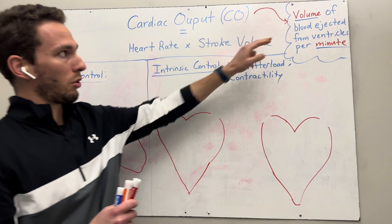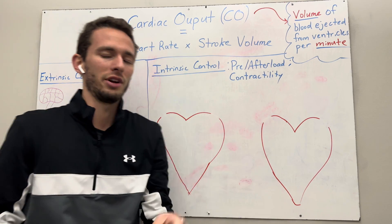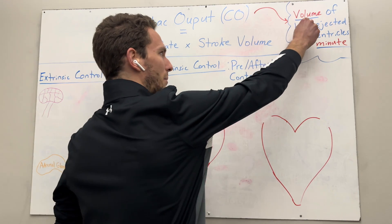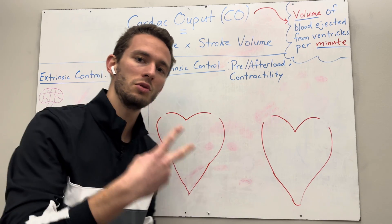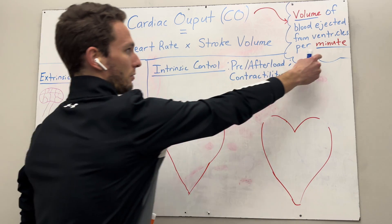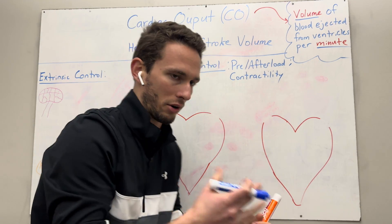The amount of blood, or the volume of blood ejected by your heart every minute, is cardiac output. There are a couple things to break down within that. We're talking about volume — the amount of blood per minute from the heart — so we need two different values: heart rate to account for the minute, and stroke volume, the actual amount of volume coming out of the heart.